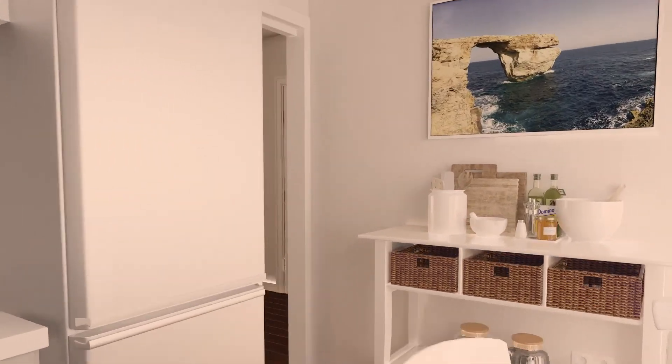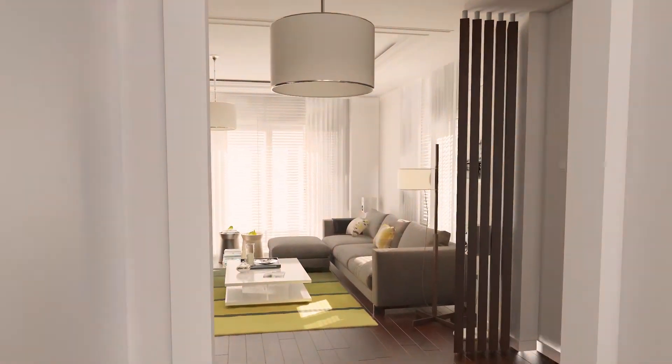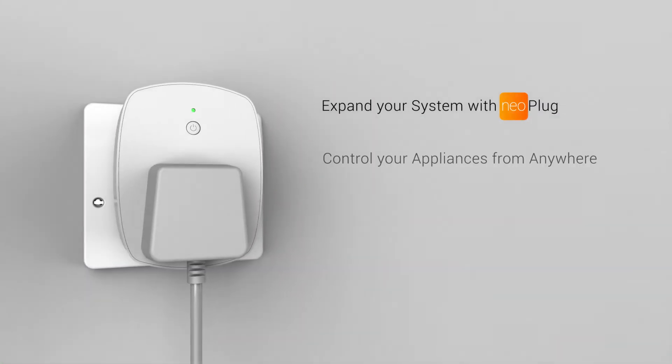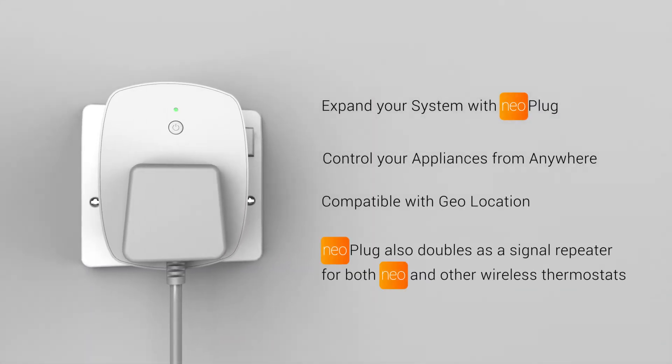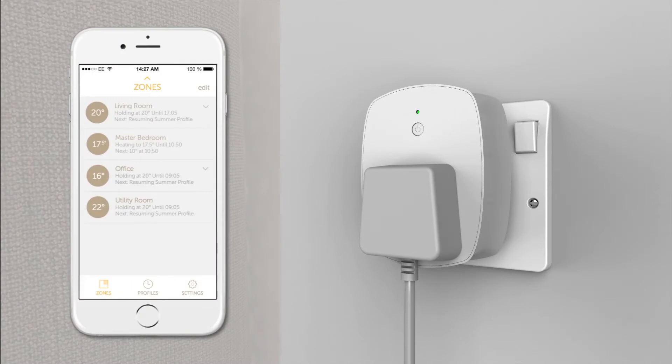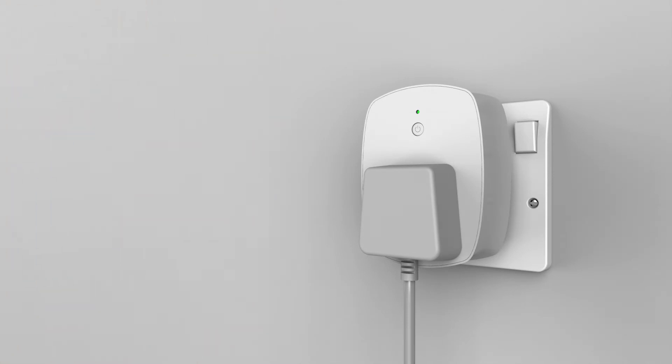But NEO does more than control heating and hot water. Expand your system with NEO Plug — now you can connect to other appliances in your home from absolutely anywhere. Returning after dark? Remotely switch on a light using your smartphone, giving you that added extra security when no one's home.